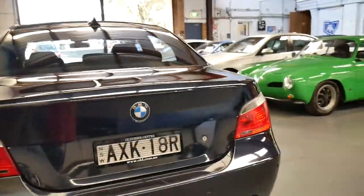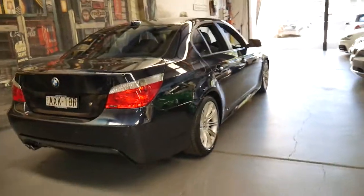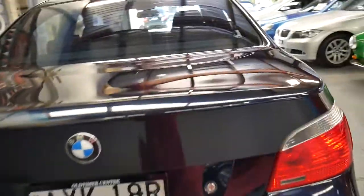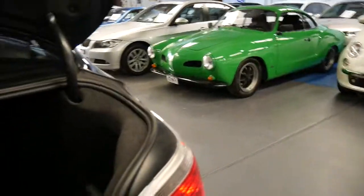This car was traded on another BMW 530d M Sport of the same shape — it was just a much younger car with significantly less kilometres. The previous owner just absolutely loved the car and simply wanted to update. Every single service ever done on this car has been done at BMW.